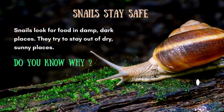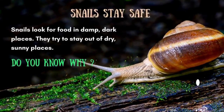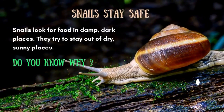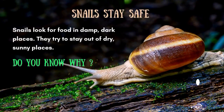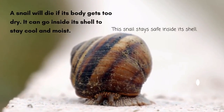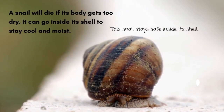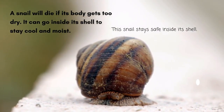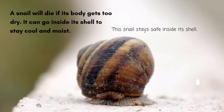Snails stay safe. Snails look for food in damp, dark places. They try to stay out of dry, sunny places. A snail will die if its body gets too dry. It can go inside its shell to stay cool and moist. This snail stays safe inside its shell.